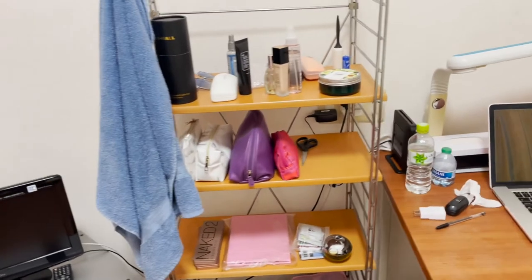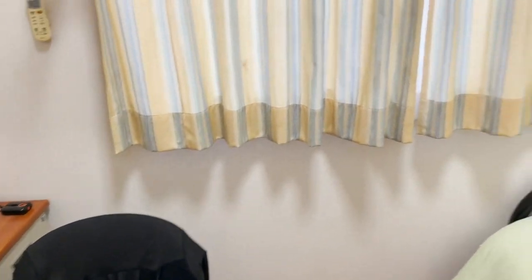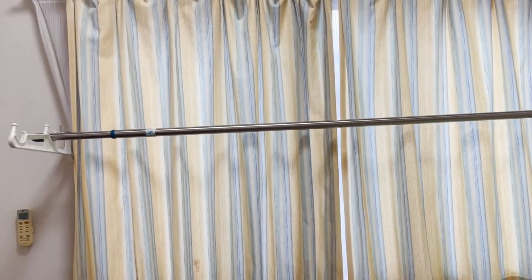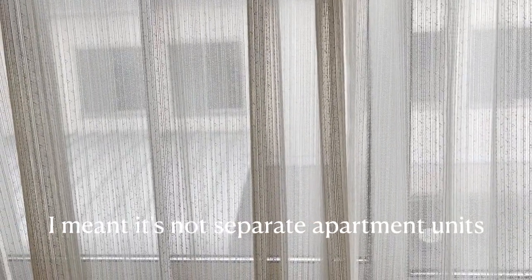I have a desk here for me to work and study. I'm really happy that there's this big window right here so I can let in a lot of light if I want to. It overlooks the student dorm next door — over there it's an actual dorm, not individual apartments.